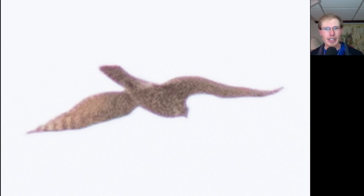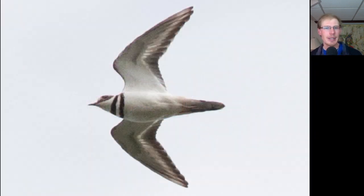So congratulations for that lifer, Grace. Here we have a killdeer, which is still the main shorebird that we are seeing.